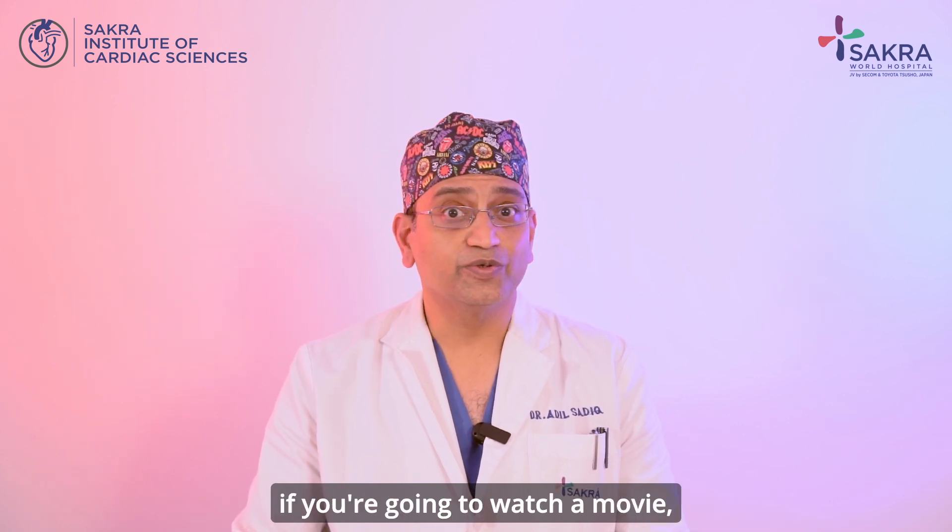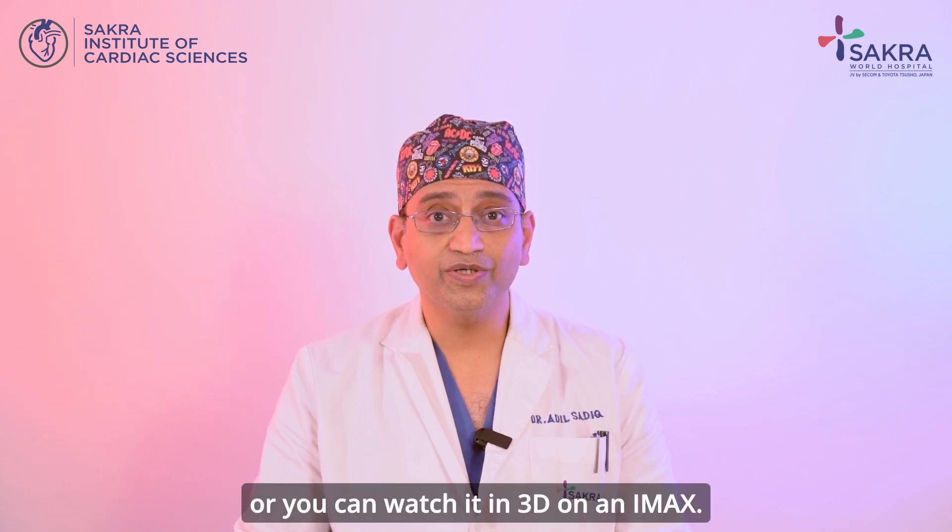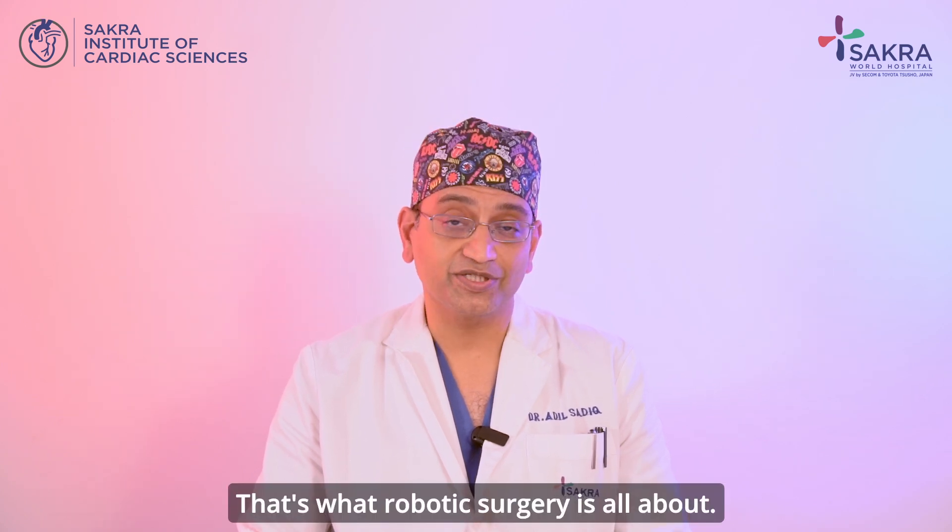The analogy I like to draw is: if you're going to watch a movie, you can watch it in a regular 35mm theater, or you can watch it in 3D on an IMAX. That's the difference — that's what robotic surgery is all about.